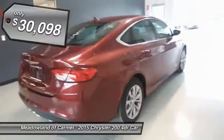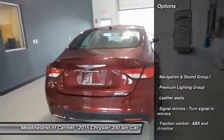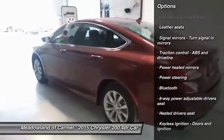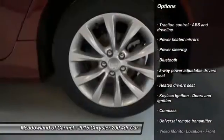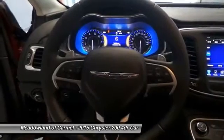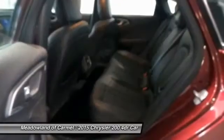Here are some of this vehicle's great options: stability control, traction control, remote engine start, automatic transmission, power steering, front wheel drive, Bluetooth, passenger airbag, compass, and remote power door locks.